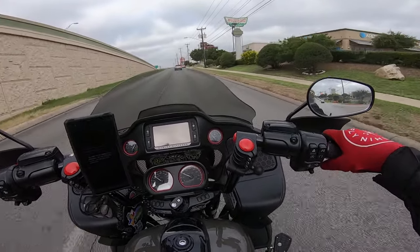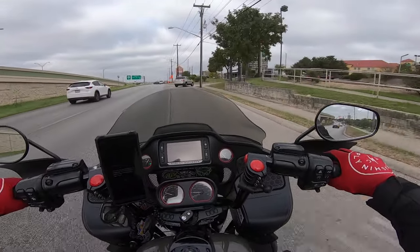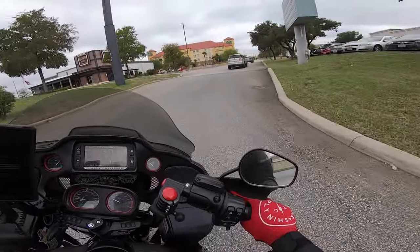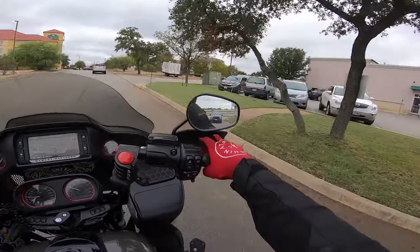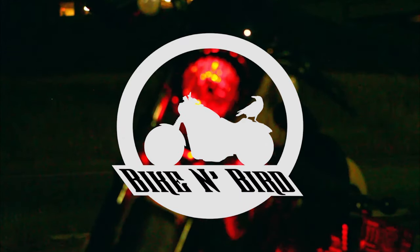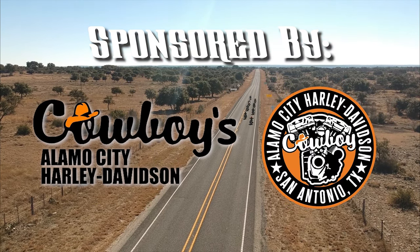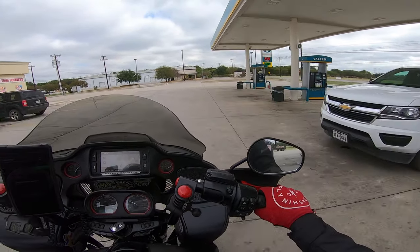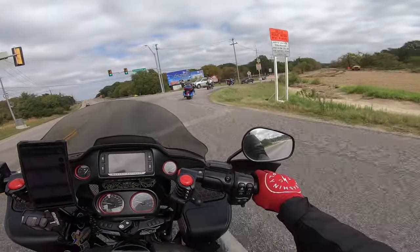Good morning bird brains! Out on the battle donkey today, got Mrs. Bird on the back. We are headed out to New Braunfels, Texas to go out to the Simpson motorcycle helmets auto and bike show, or something like that. But first, breakfast. So let's go.